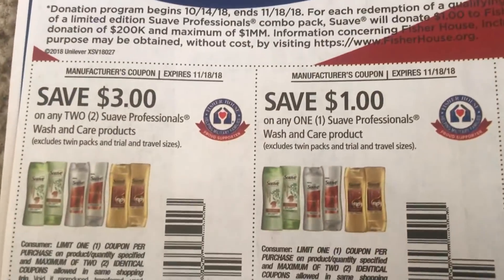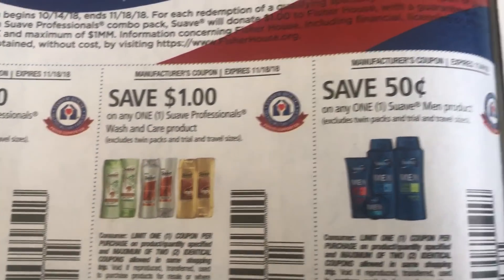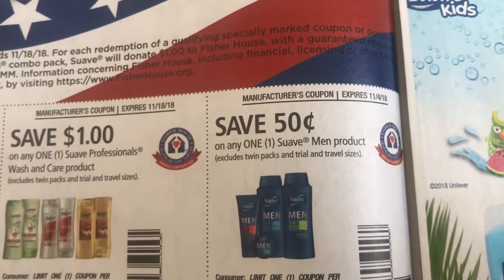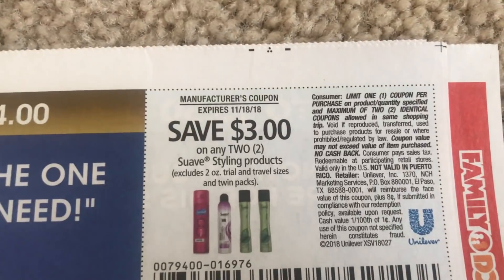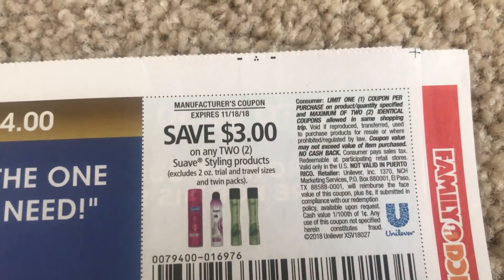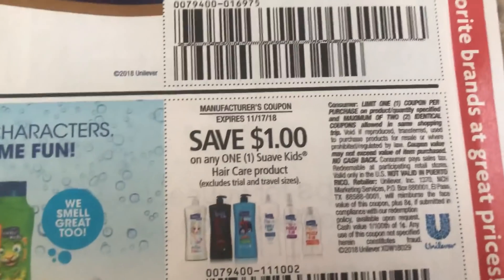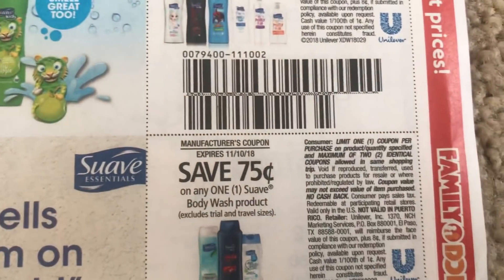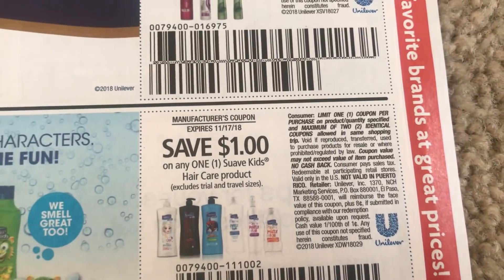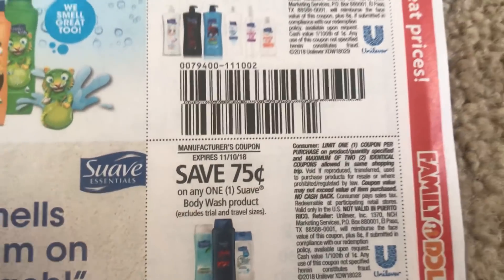Like I was telling you in the preview, some really good Suave coupons. For the men's product it was showing a dollar off one, but my region received just 50 cents off of one — so keep that in mind, some regions receive different amounts. Three off of two styling products is a great coupon. We have a dollar off of one. We also got a dollar off of the Suave Kids hair care product — a lot of times they have the three-in-ones, the shampoo, conditioner, and body wash. And then 75 cents on the body wash product.